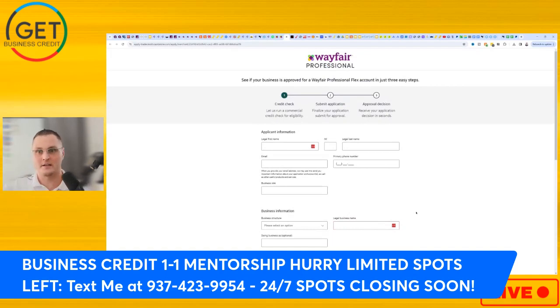The link is in the description below. If you're interested in my business credit one-on-one mentorship, I have a few slots available. You can text me at 937-423-9954 and we can do a free consult to see if you're a right fit. Thanks for taking the time to watch this video, take care!